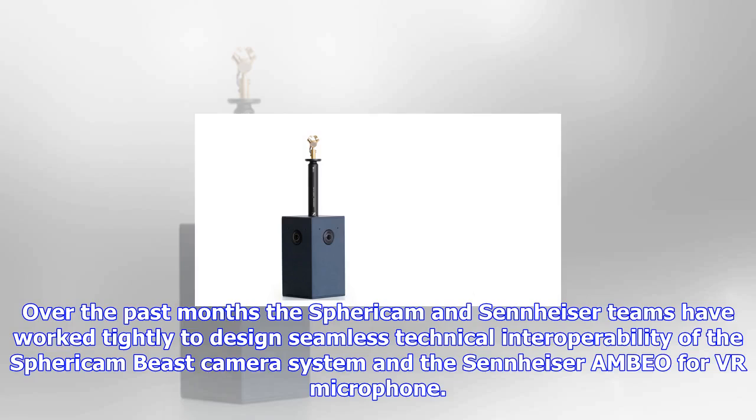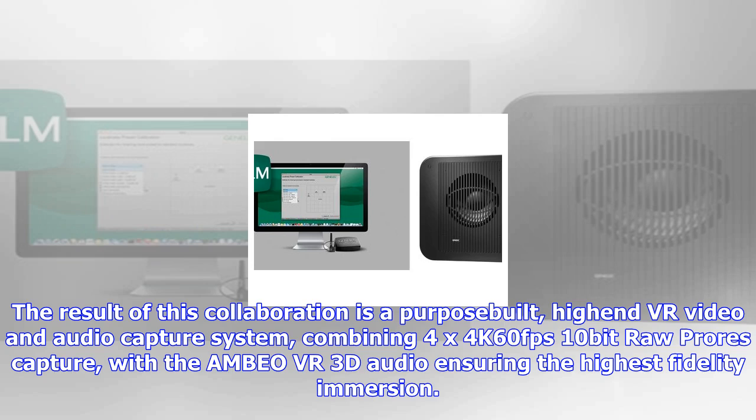Over the past months, the Spericom and Seneacer teams have worked tightly to design seamless technical interoperability of the Spericom Beast camera system and the Seneacer MBO VR microphone. The result of this collaboration is a purpose-built, high-end VR video and audio capture system, combining 4x4K 60fps 10-bit RAW ProRes capture.